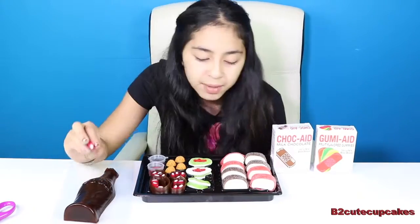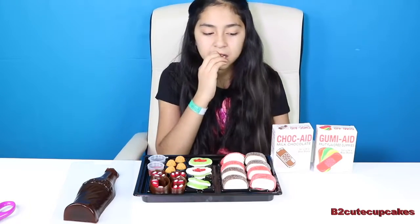So now it's time to rate the candy. I give the Coke probably 10 out of 10. I give the sushi tray thing probably like 7 out of 10. And then I give chocolate 5 out of 10. Gummy band-aids — 0 out of 10. So those are my ratings.